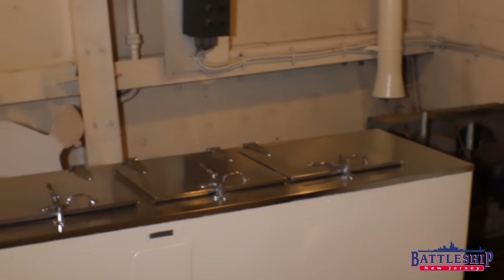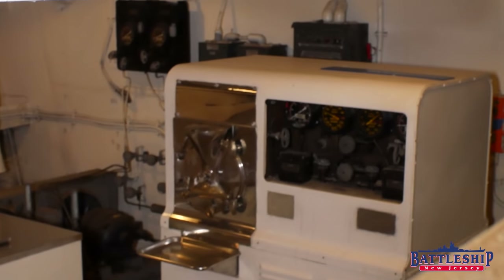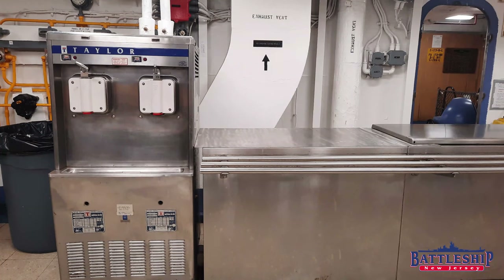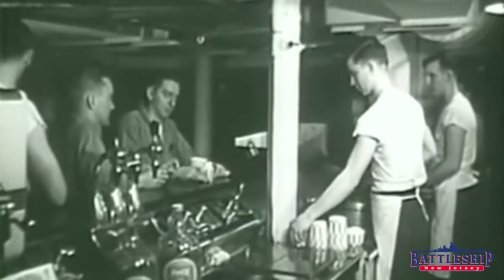So the ship is outfitted with the capacity to make ice cream. Battleship New Jersey has some relatively modern Taylor ice cream machines on Hermes deck where we can make ice cream too. But during World War II, our setup would have looked very similar to this one.